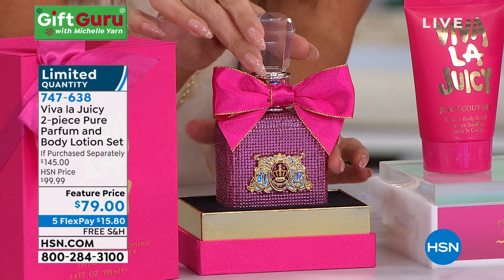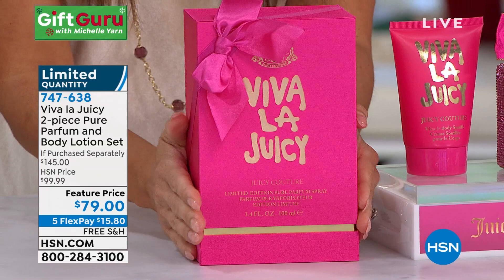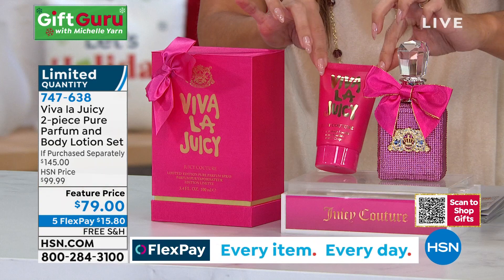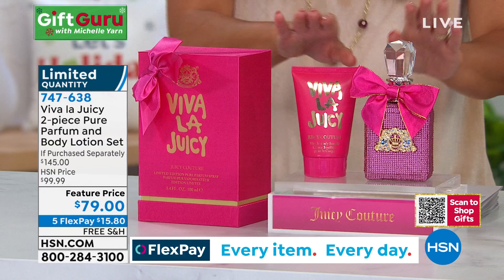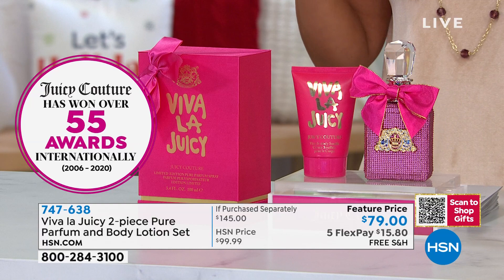There's a perfect little bow ribbon on top and a jewel on the lid. You do not need a lot because it's pure parfum, and it comes in this special limited edition case — you literally just give this gift. In addition to the $120 pure parfum, you're also getting the full size body lotion, a $25 value, so you can layer your fragrance. You could gift these together or separately. Either way, it's huge savings — $65 off retail.